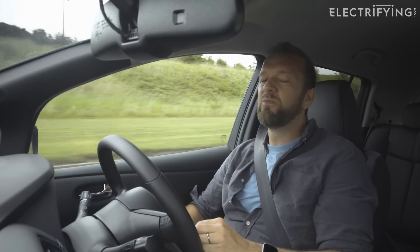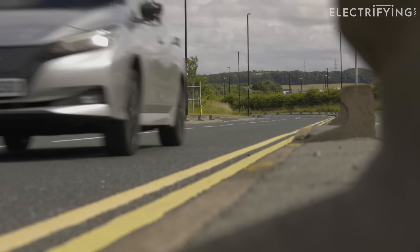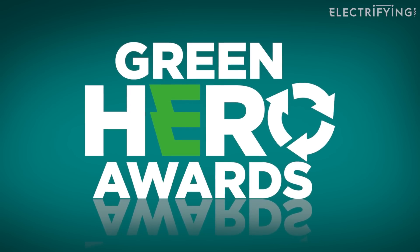But how do you know which of the car makers they are? At electrifying.com we've come up with a simple way to help you. It's called our Green Hero Awards and we give it to brands we think are — you guessed it — Green Heroes.